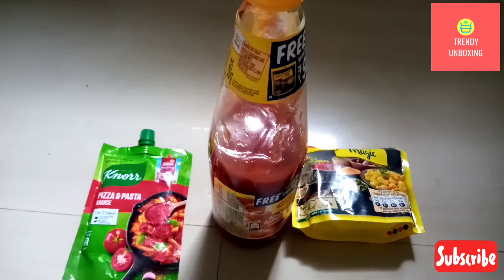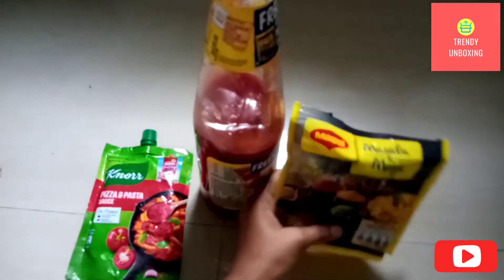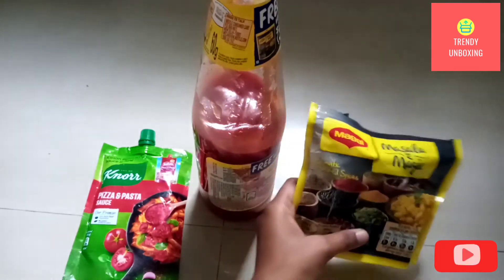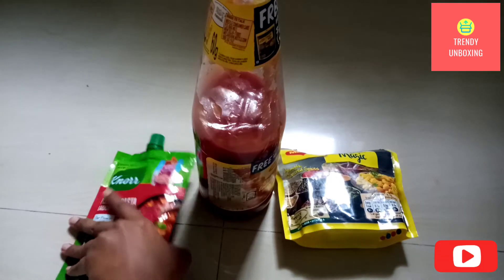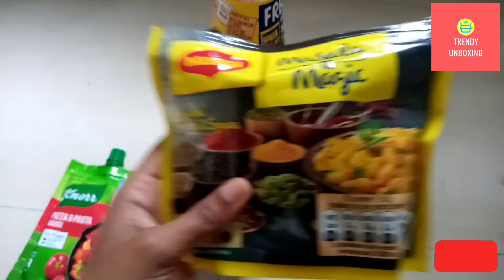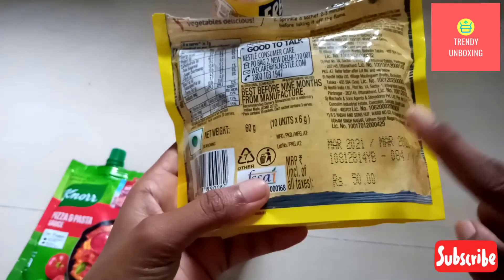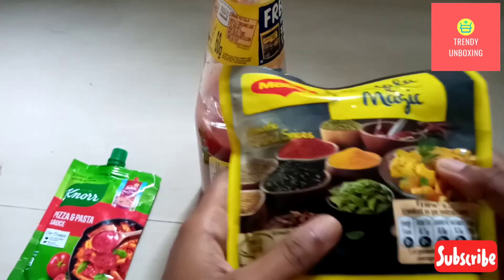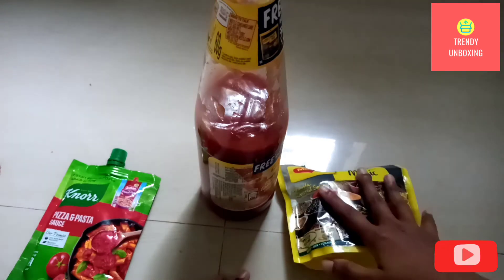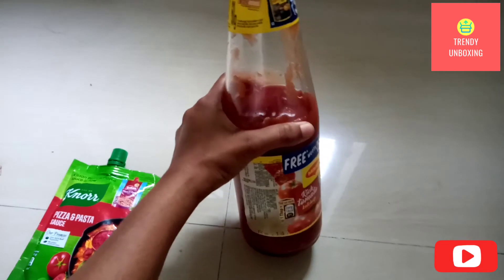If I want to speak about the price, Maggi Rich Tomato Ketchup costed me Rs. 147, along with the Masala-e-Magic. And Noor Pizza and Pasta Sauce costed me Rs. 55. Masala-e-Magic has a listed price of Rs. 50, but I got it absolutely free with this bottle. So if I exclude the cost of the Masala-e-Magic, the ketchup costed me Rs. 97 only.